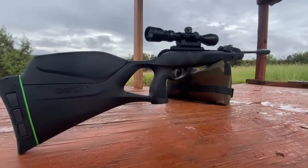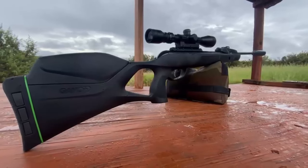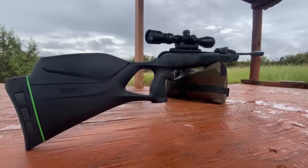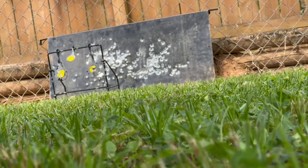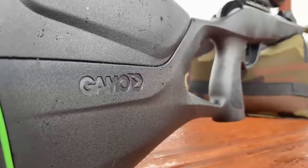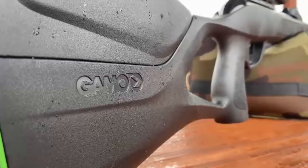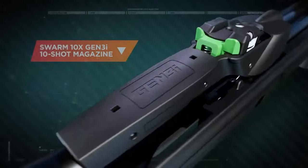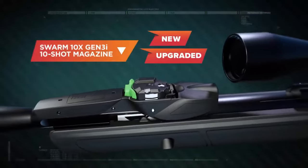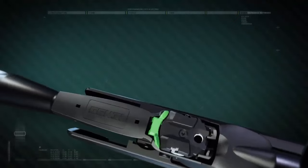Ideal for small game such as rabbits, squirrels, raccoons, and crows. 10x Gen 3 Inertia Fed — market-leading design. Introducing the third generation of GAMO's exclusive Rapid Reload technology. This patent-pending 10x Gen 3 technology features a sleek and stylish design combined with a horizontal inertia-fed magazine integration. The magazine indexes using the inertia force from the recoil of the air rifle, creating a smoother and more precise breach loading process. This is GAMO — this is state-of-the-art Rapid Reload technology.